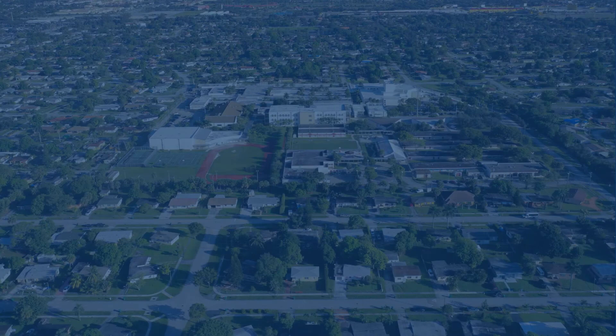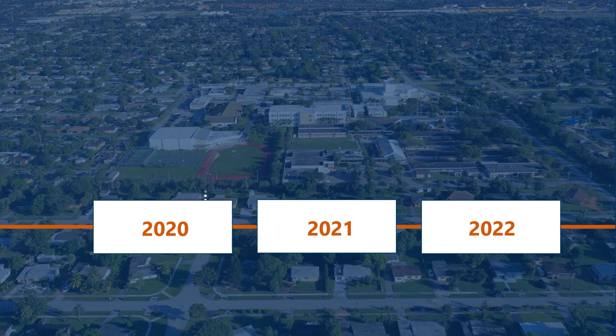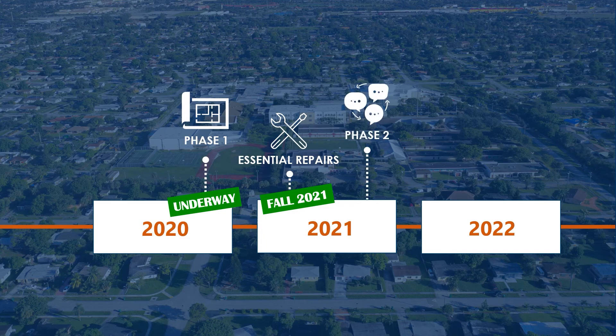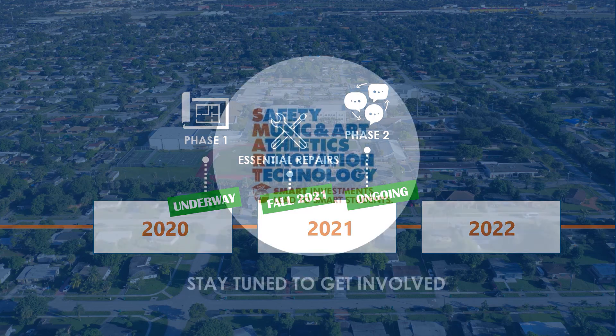As we have those conversations, it's important for the immediate work in phase one to begin. That process is already underway with the design firm actively working on completing the drawings. We expect to have construction begin in fall of 2021. While phase one work is underway, conversations with you the community will begin. Stay tuned on how you can get involved.